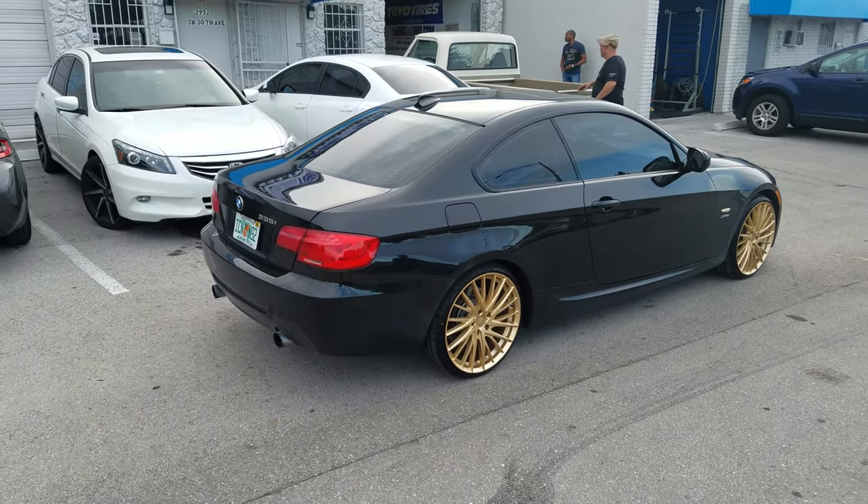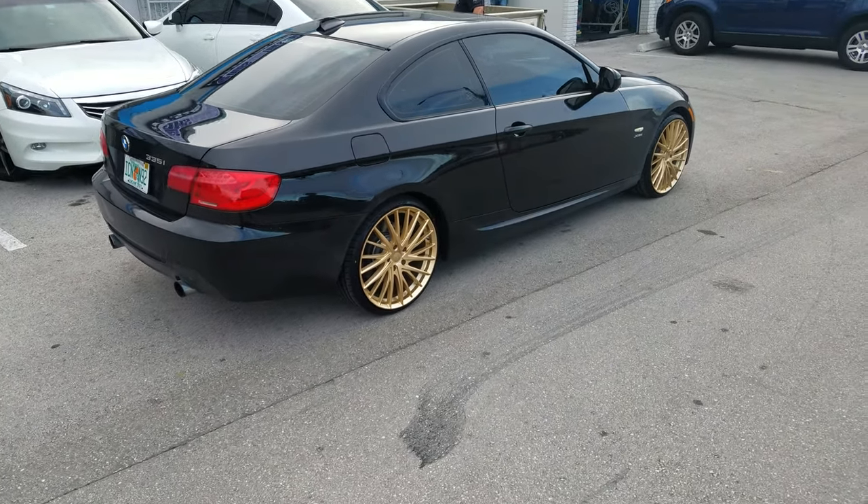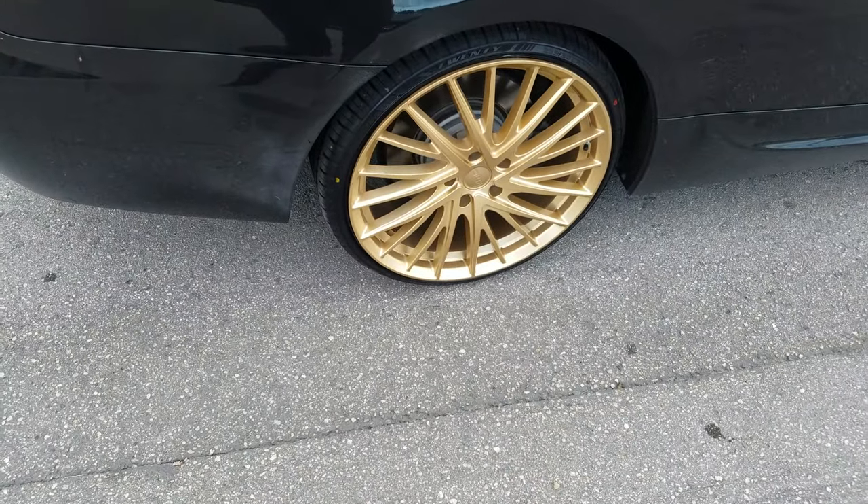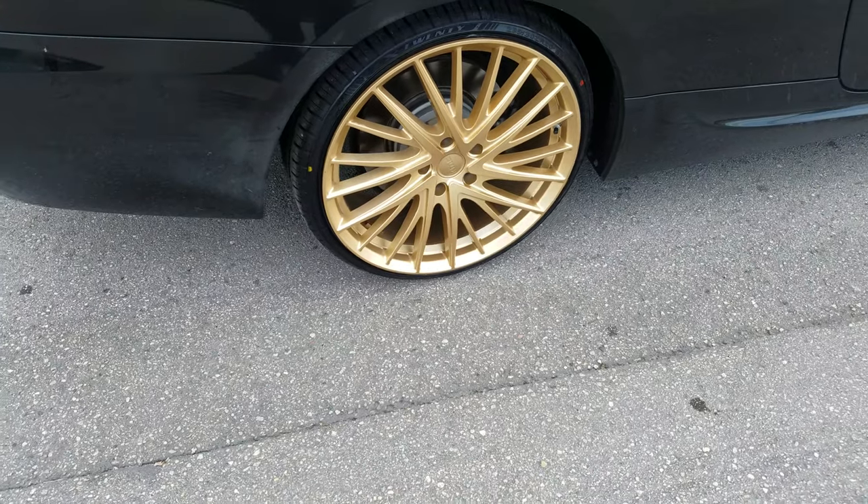Nice looking wheel, comes in at a decent price. You can find these online at DovesmanTires.com or call us at 877-544-8473. This is your boy KB from Dovesman Tires TV signing off.